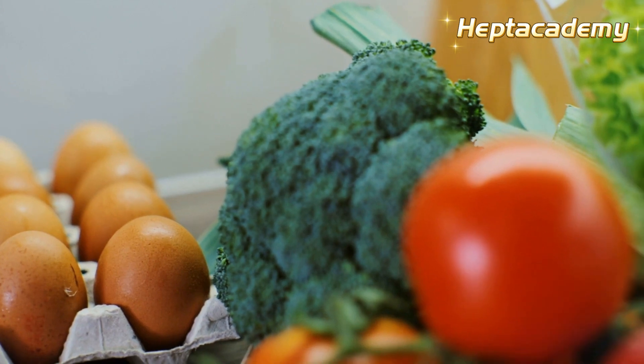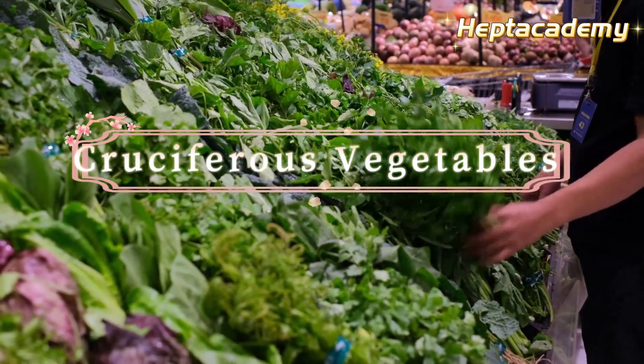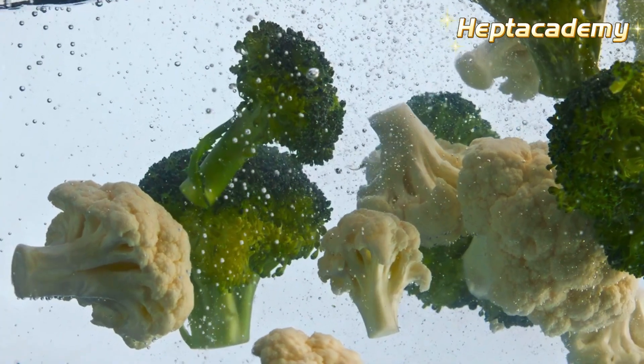Foods that support liver health include: 1. Cruciferous vegetables, such as kale, broccoli, and cauliflower, which induce detoxifying enzymes in the body, benefiting liver health.